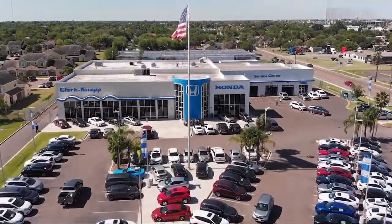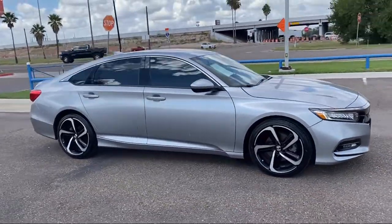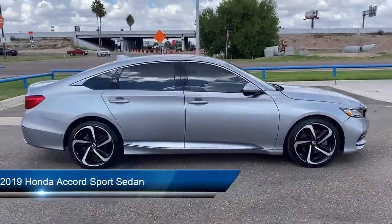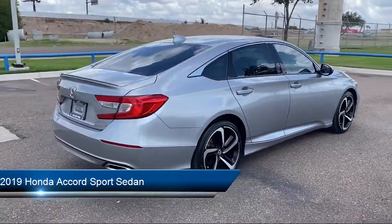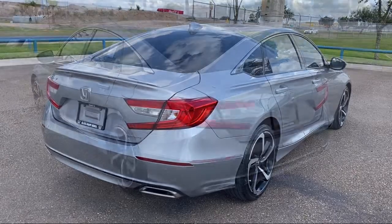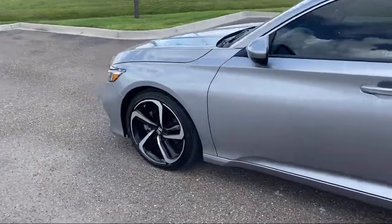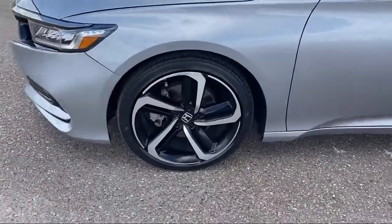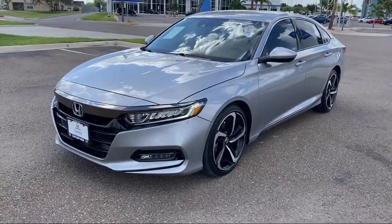Welcome to Clark Knapp Honda. Here's a look at another one of our great vehicles from our inventory. It comes equipped with a leather steering wheel with auto tilt-away, rear view camera, Apple CarPlay and Android Auto, keyless entry, auto high beam headlamp control, electronic stability control, alloy wheels, air conditioning, speed sensing steering, rear spoiler, and has less than 25,000 miles on the odometer.